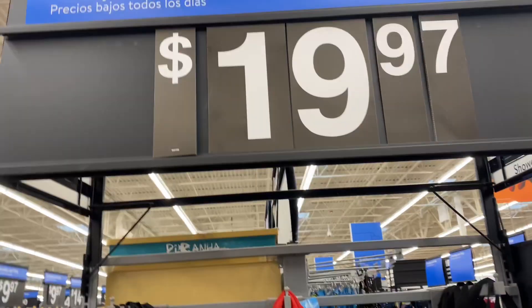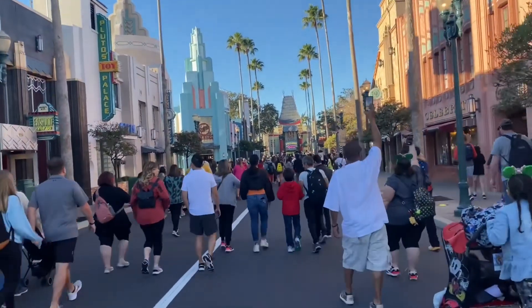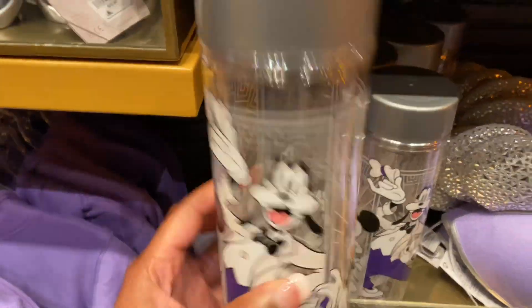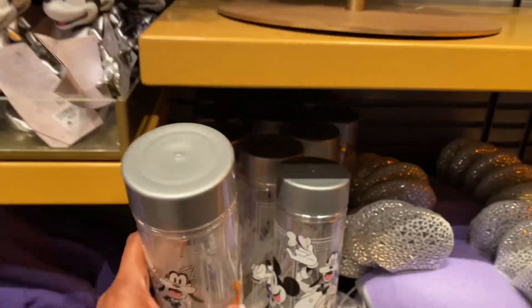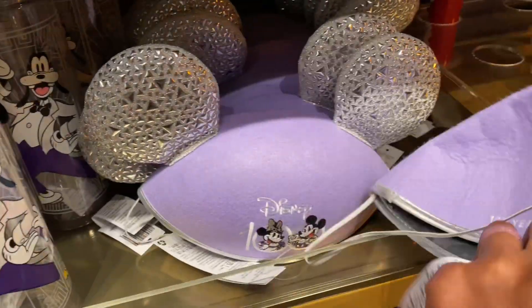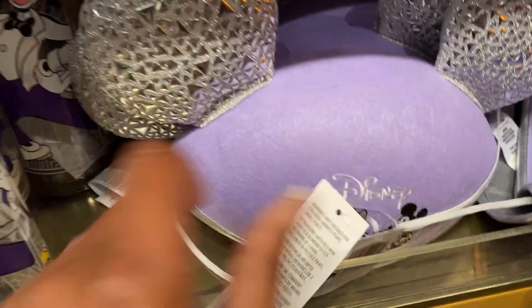Now let's head on over to Walt Disney World here in Orlando, Florida, go into a couple of shops and compare the prices here versus the prices at Walmart. Here's this — they want 23 dollars for this. And these ear-looking things? These are 30 dollars.